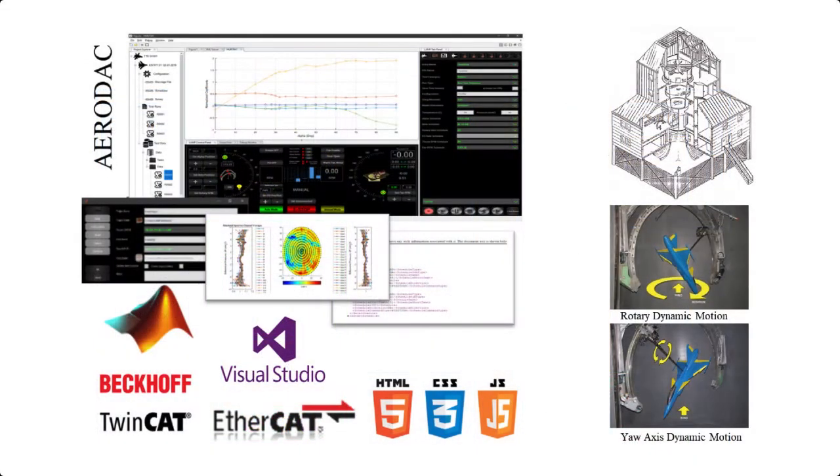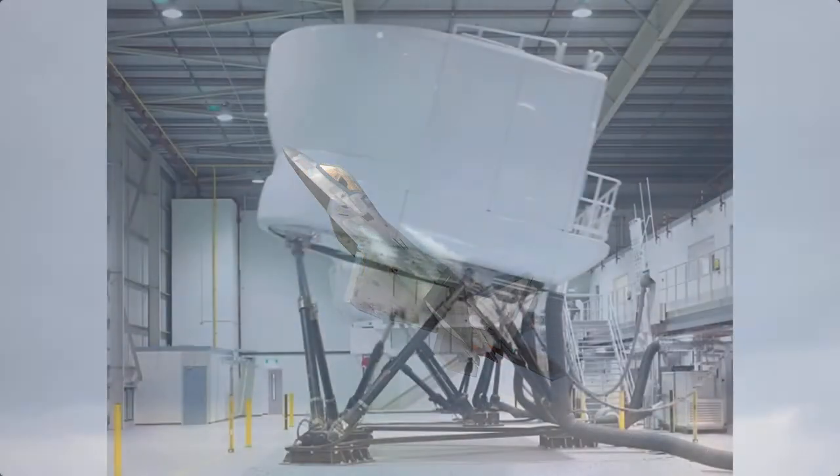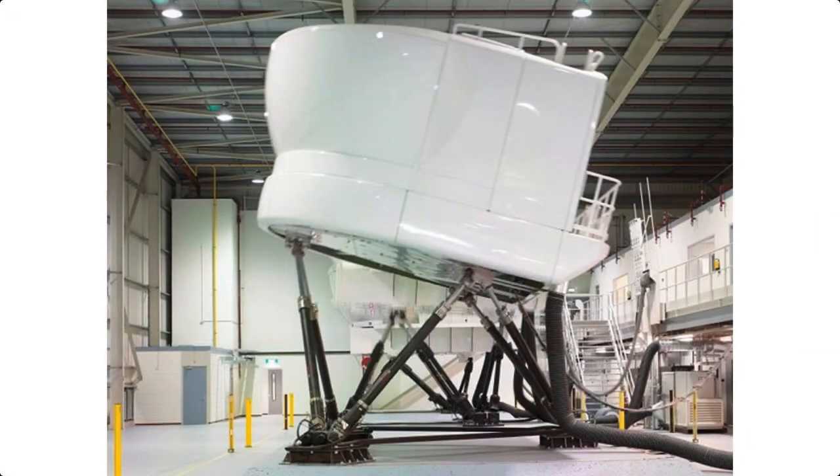Though the underlying technologies in AeroDAC were initially developed for the purpose of wind tunnel testing, these powerful technologies can be applied to a wide range of testing scenarios, including flight testing, ground testing, or verification and validation testing.